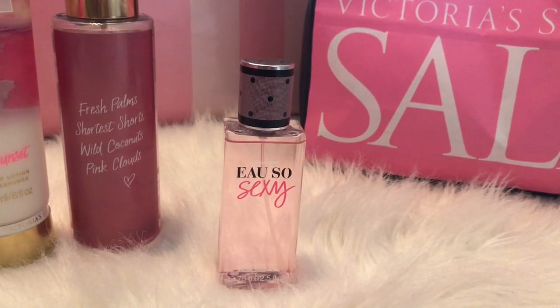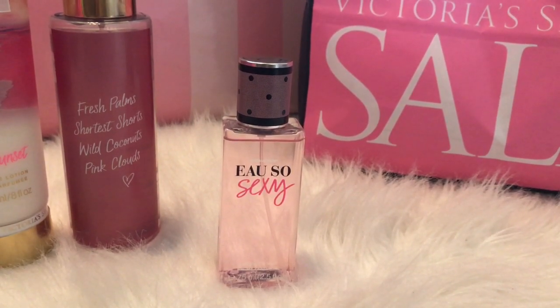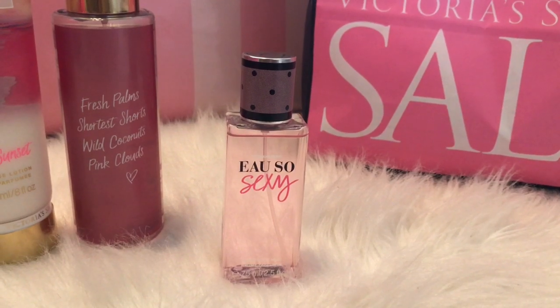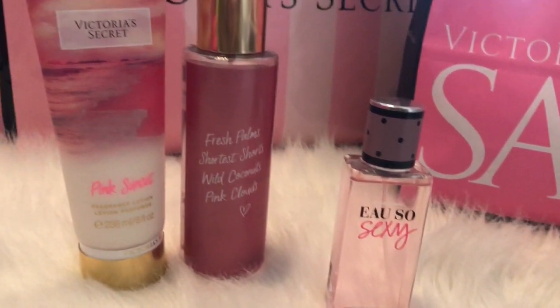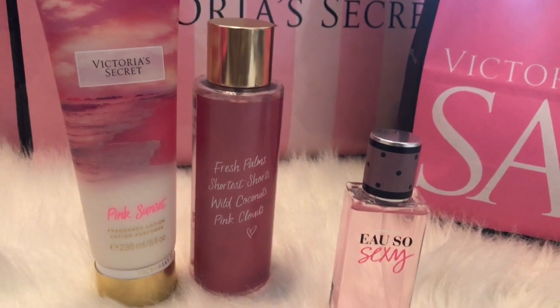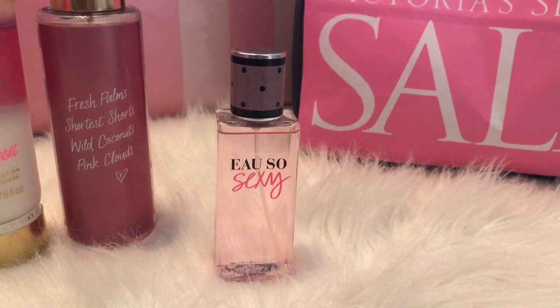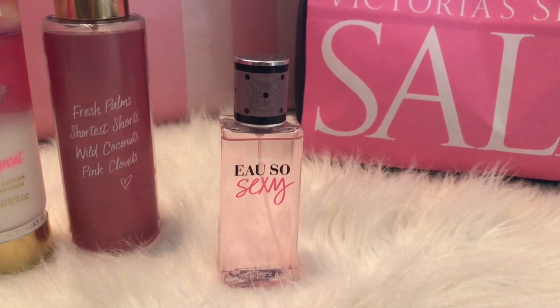The next thing I picked up was this Oh So Sexy fragrance mist, and this is in a travel size — this one was $5. The pink sunset duo that I picked up were $6 each. But back to Oh So Sexy, this smells really fruity and fresh. It's like an apple perfume blend.